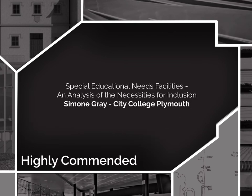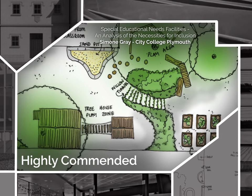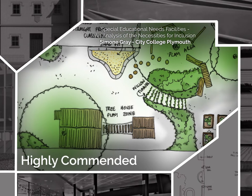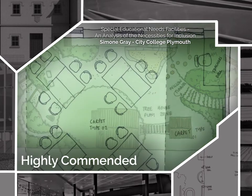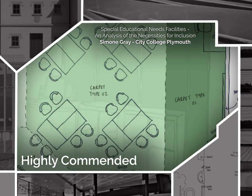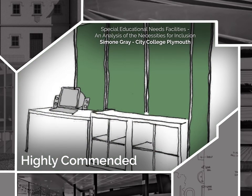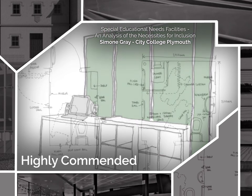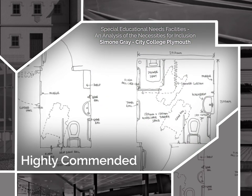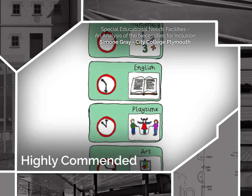Highly Commended: Simone Gray from City College Plymouth, for Special Educational Needs Facilities — An analysis of the necessities for inclusion. This research focused upon inclusivity and wellbeing linked to special needs facilities and the design of spaces for people who would benefit from such an environment. An interesting subject area — academic and well-researched with good context and clear aims and objectives. A very relevant topic with thorough analysis, well presented and clearly illustrated. The section on acoustics is the most developed and technically relevant section.